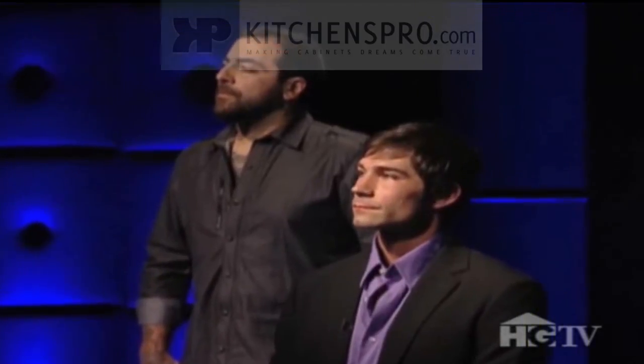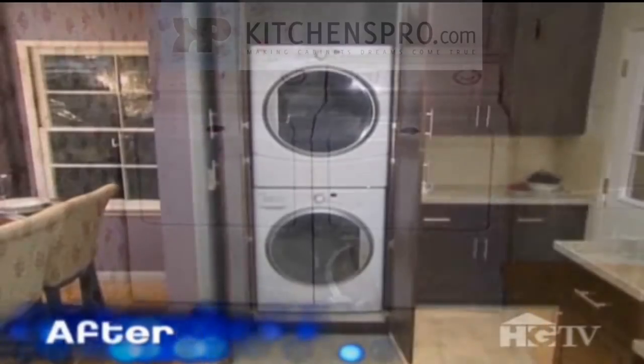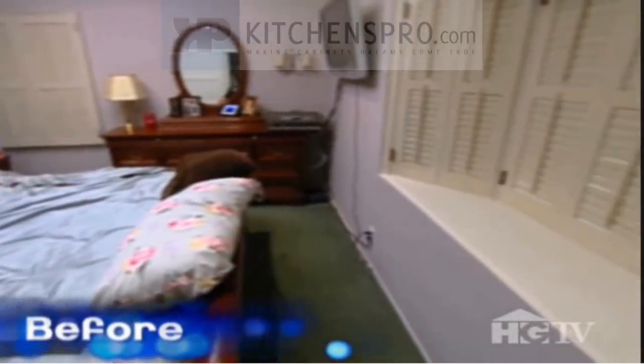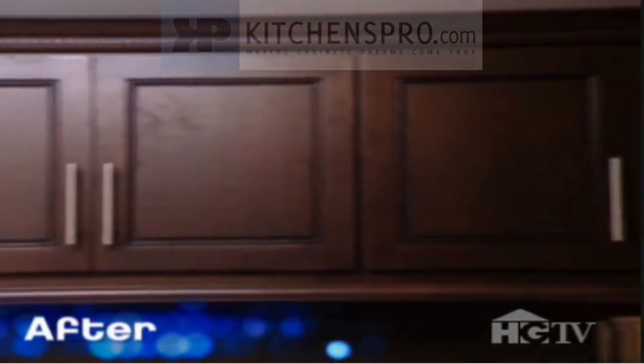One of the big problems over here was they had an exposed washer and dryer. So we got them a new stackable and hidden it. There used to be a window over here — she didn't like the morning light coming in, so we just blocked it out for her, which gave us a new headboard wall with a lot of built-in storage.